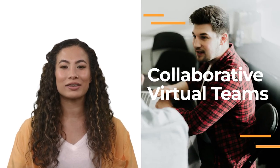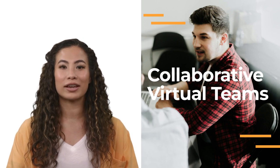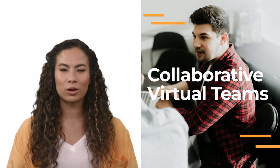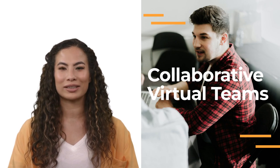Hey there, and welcome to today's video all about Collaborative Virtual Teams. In this video, we're going to take a look at what Collaborative Virtual Teams are, how they work, and why they're so great for businesses and employees alike. So, let's dive in.